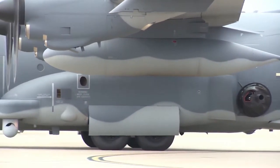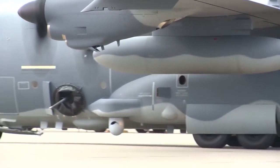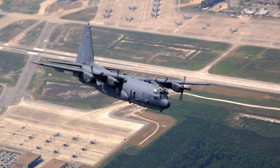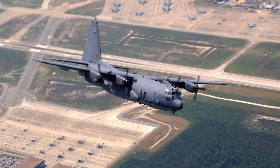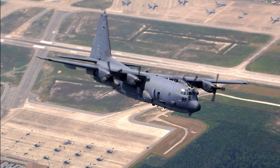In the 1990s, AC-130 gunships were used during the humanitarian operations in Somalia, in Operation Uphold Democracy in Haiti, in Operation Assured Response in Liberia, and in Operation Silverwake in 1997, which was the evacuation of American non-combatants from Albania.